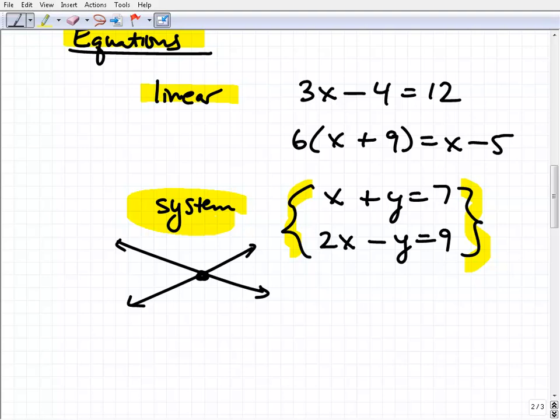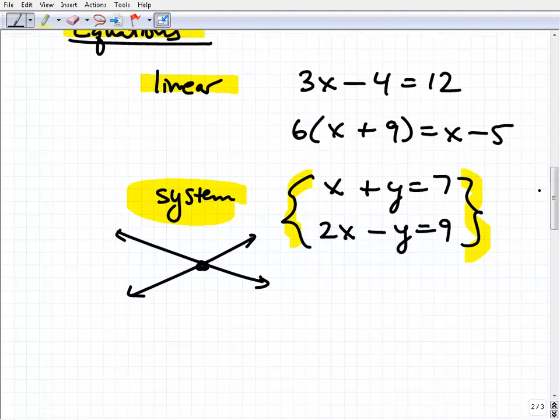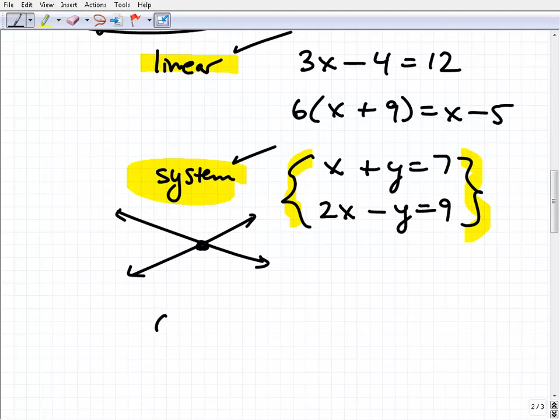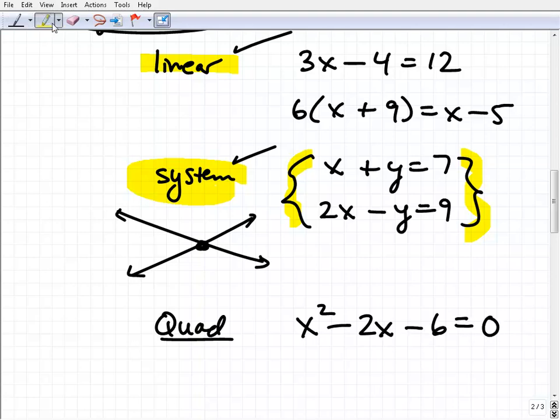Another type of equation you're going to study is quadratic equations. Those look like x squared minus 2x minus 6 equals 0. The idea is that you have a variable to the second power — when the highest power is 2 in a particular equation. I'm not trying to teach you all of algebra here, but this is another type of equation: quadratic equations, linear equations, systems of equations — we have to figure out the answers to these.